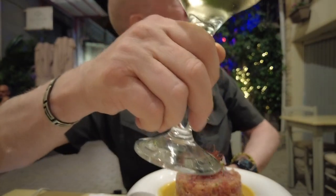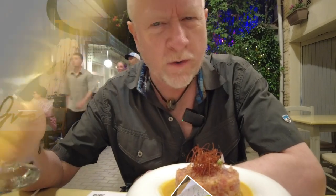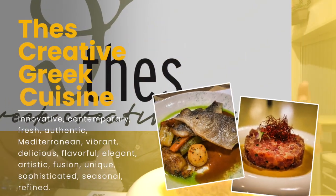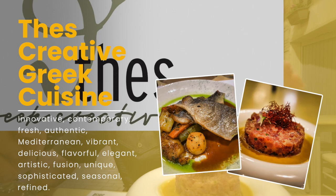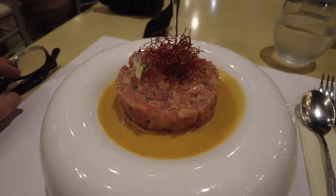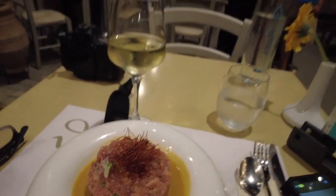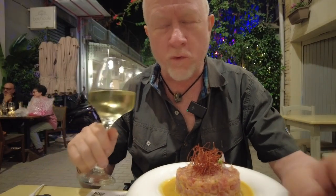I'm here at a place called These Creative Greek Cuisine. I've ordered a tuna tartare — it's unlike anything I've ever seen in Greece before. We've seen tartare, but when the server served this to me, he said I've got to make sure to mix it real well. It looks so pretty, but he told me to destroy it.